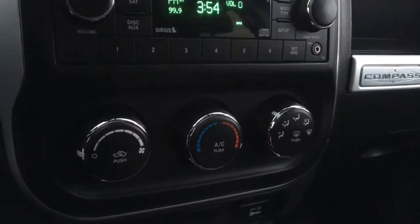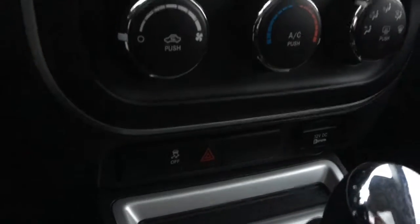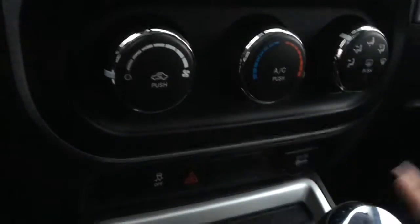Further down you have your climate control settings with front defrost as well as air conditioning. Then you have your traction control, your hazard lights, your 12 volt DC plug-in, and your center console with lots of extra storage as well as a 150 watt plug-in.